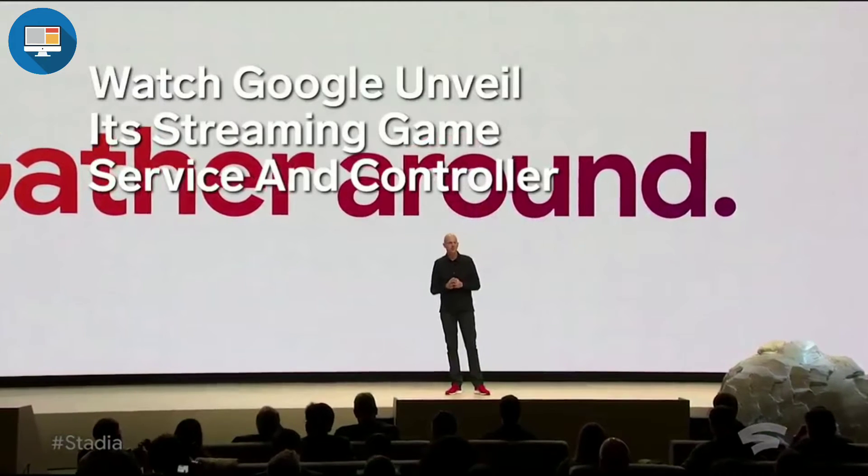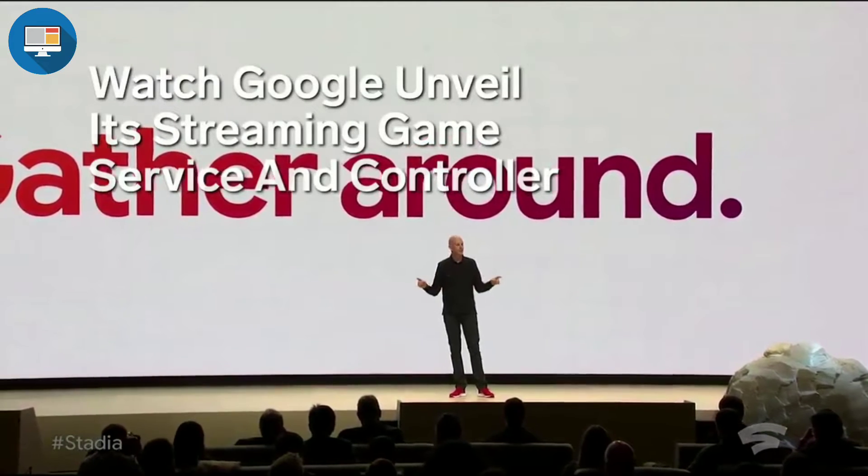Our vision for Stadia is simple: one place for all the ways we play.